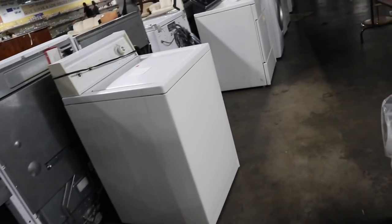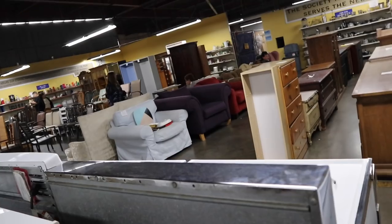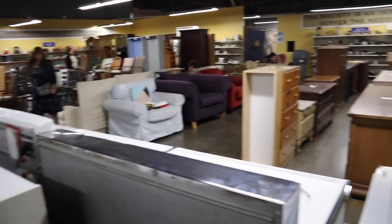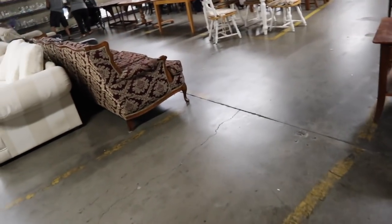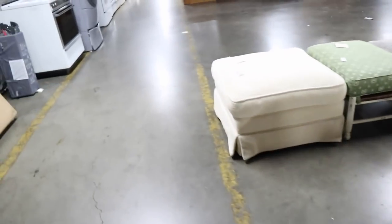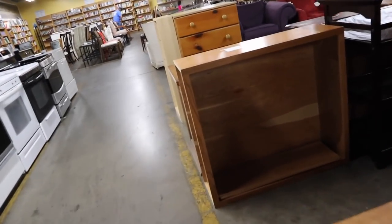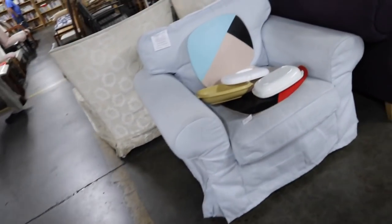Here we have appliances — stoves, ovens, washing machines. This is more of the used furniture area. Is that Pottery Barn, perhaps? Oh my gosh, look at this — love it! Let me go look at that chair really quick. It might even be IKEA? It's only $50. Oh, it is IKEA — the Ektorp. It's still cute, only $50. It is a little faded, but you can re-dye it — dye it another color, a deeper blue.